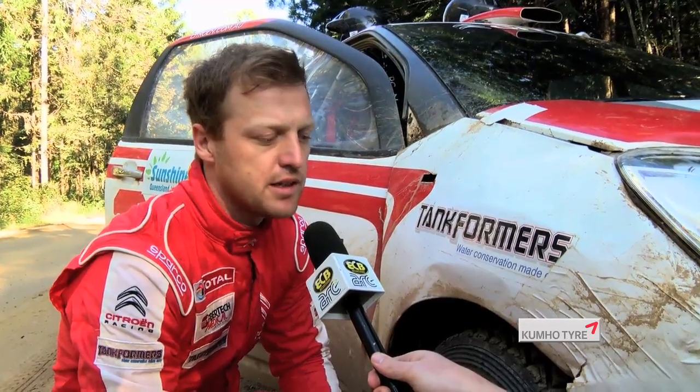Yeah, and it varies between cars as well. If I was running a 4WD turbocharged car I might be a couple of psi higher, but in this little Citroen DS3 which weighs 1150kg — a couple of hundred kilos lighter — so we run the tyre pressures a little bit lower, generate a little bit more heat, and get a bit more out of them.